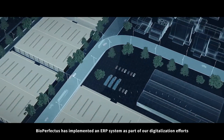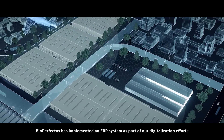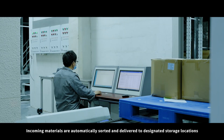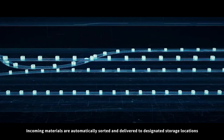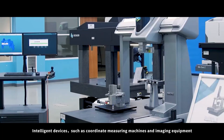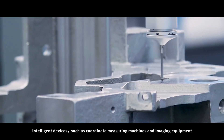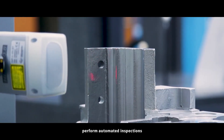BioPerfectus has implemented an ERP system as part of our digitalization efforts. Incoming materials are automatically sorted and delivered to designated storage locations, with real-time entry into the ERP system. Intelligent devices such as coordinate measuring machines and imaging equipment perform automated inspections.